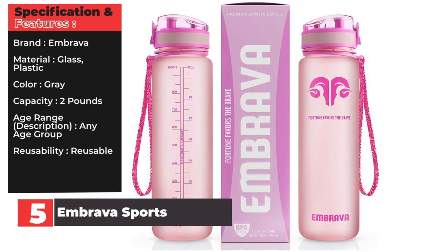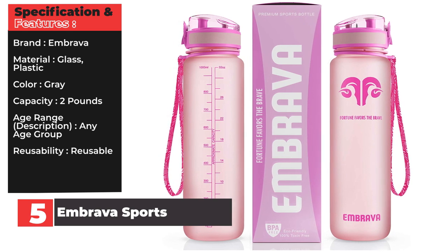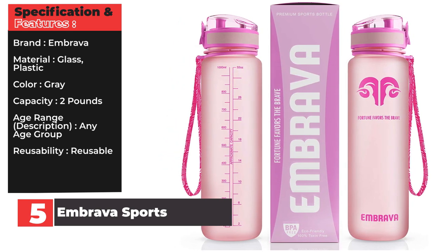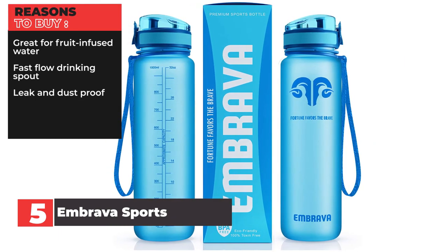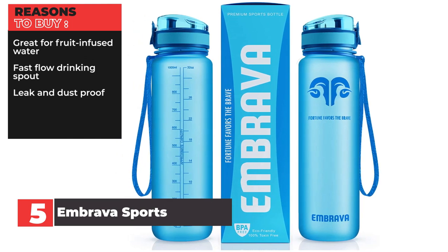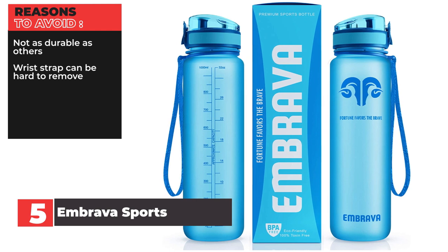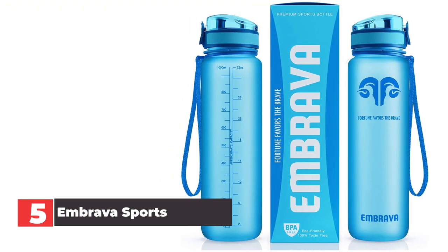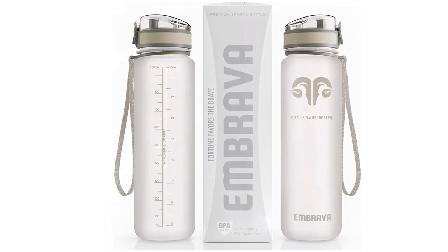Specifications: Brand — Embrava. Material — glass/plastic. Color — gray. Capacity — 2 pounds. Age range — any age group. Reusability — reusable. Reasons to buy: great for fruit-infused water, fast flow drinking spout, leak and dust proof. Reasons to avoid: not as durable as others, wrist strap can be hard to remove. In our opinion, if you've ever wanted to drink fruit-infused water from your water bottle, look no further. This is the best water bottle for fruit-infused water on our list because it includes a removable strainer that prevents fruit from falling out while you drink.